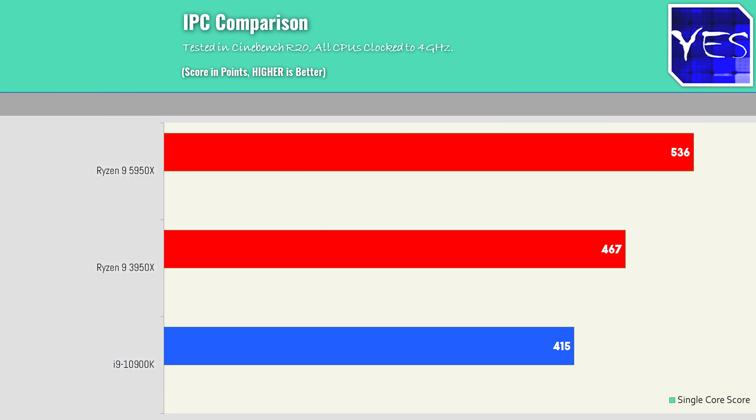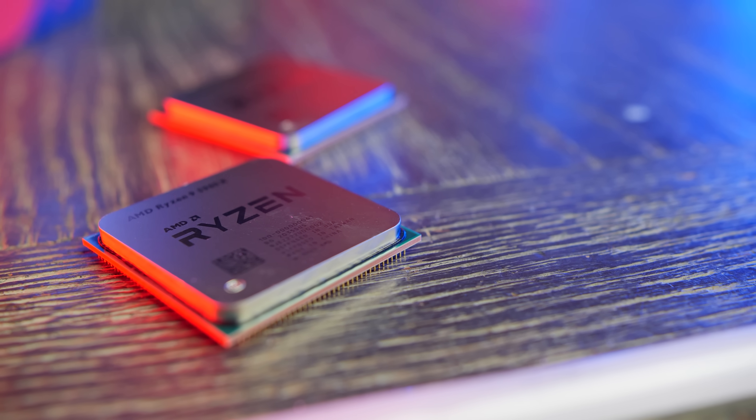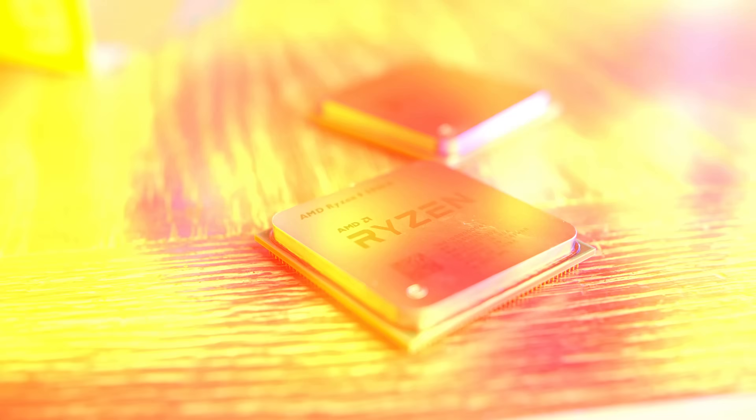Going forward, I do like the IPC gains on these new Zen 3 processors. What I measured here at my studio was around a raw 15% gain in IPC looking at the Cinebench results — a benchmark AMD heavily uses and one I've used for comparing IPC in the past. It is these exact IPC gains that I personally love as a tech enthusiast. I want to see companies striving to keep giving us better products, innovating, and coming out with the best numbers.